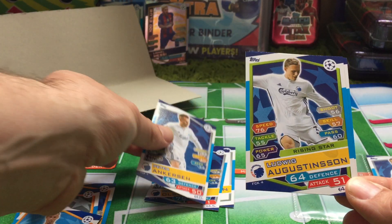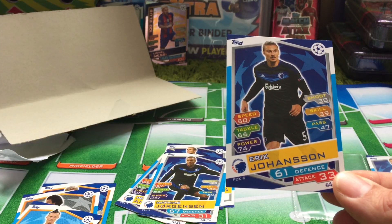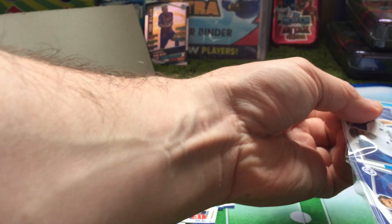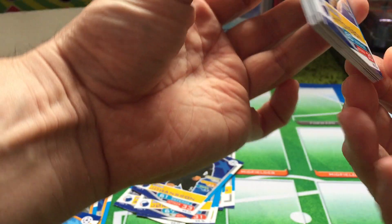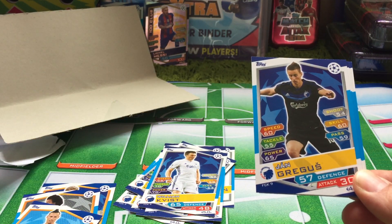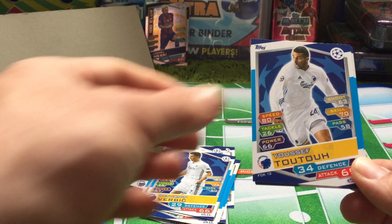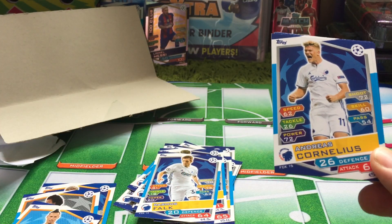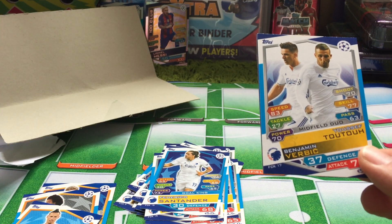Peter Ankersen, Lugvig Augustinssen, Matthias Jorgensen, and Eric Johansen. Then just opening up the other packet to save a little bit of time — we have Mikhail Antersen, William Kvist, Jan Grigus, Thomas Delaney, Benjamin Verbic, Yusuf Tutu, Andrea Pavlovich, Rasmus Falk, Andreas Cornelius, Frederico Santander, and then we have a Yusuf Tutu and Verbic duo card.